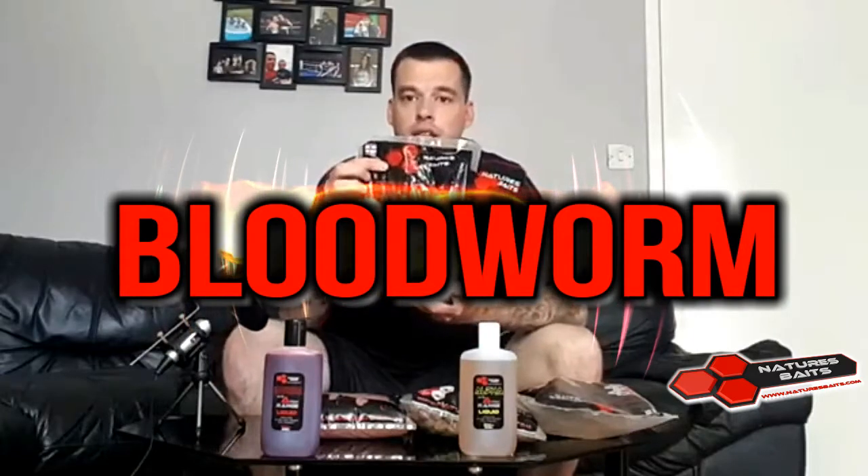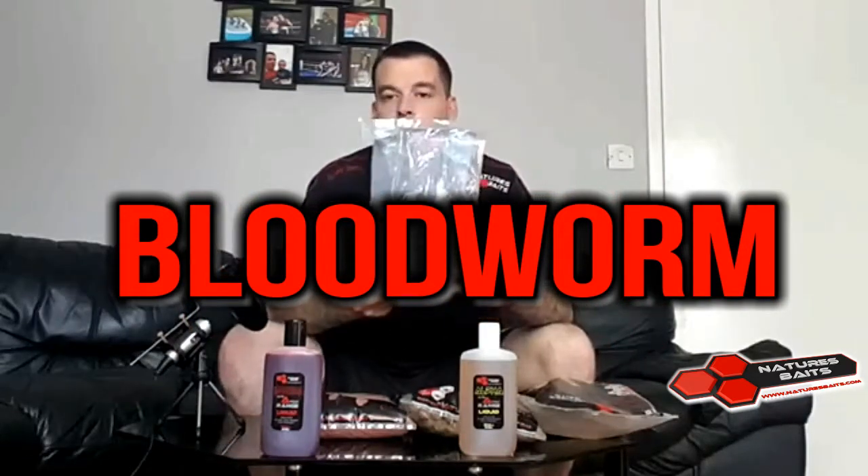We've also got the Bloodworm range with exactly the same three products. We've got the 18ml Boilie, which also comes in 14ml, in shelf life or frozen form. The smell is really strong guys — as soon as you open the bag, the confidence you get from smelling that Boilie tells you it's going to draw fish into your swim.